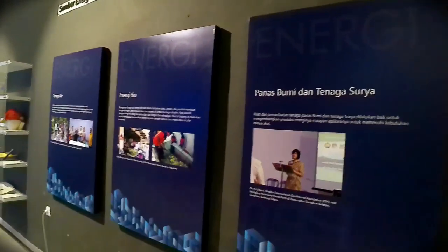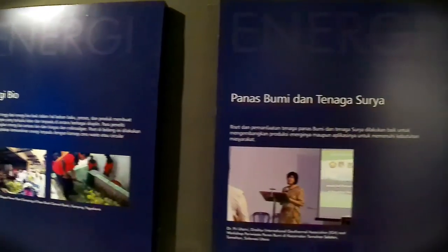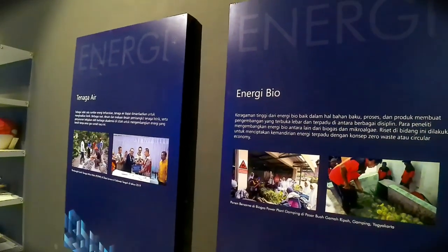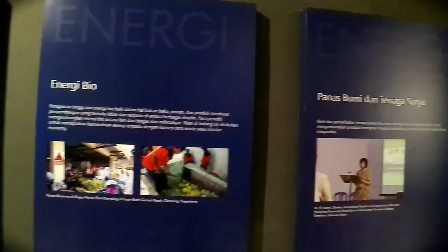Di sini ada poster-poster yang menunjukkan sumber energi alternatif. Energi itu terdiri dari beberapa komponen, misalnya tenaga air, energi bio, panas, angin, dan tenaga surya.